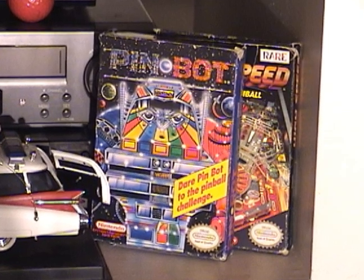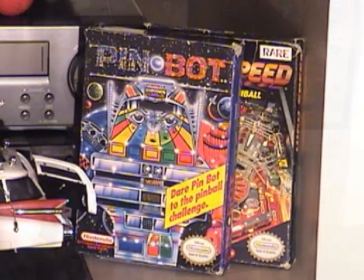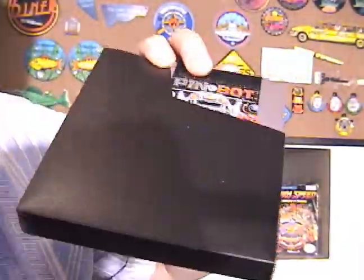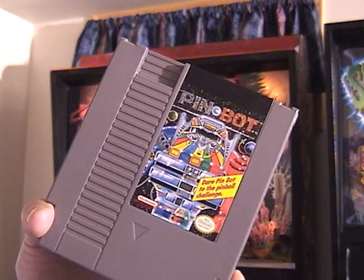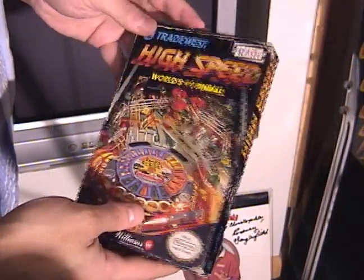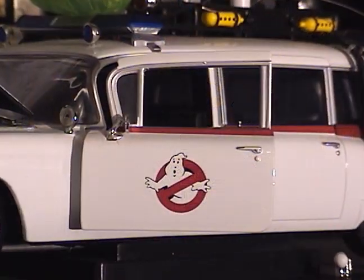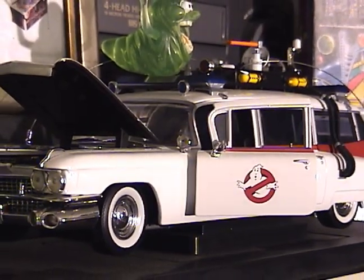Next to the balls I have a Pin Bot and a High Speed — these are Nintendo Entertainment System cartridges, the NES translations of the actual Williams games. Pin Bot I of course own, and this is actually a really good translation. I got these as a kid. High Speed is also a great translation of the original. A lot of pinball collectors don't realize some of this video game stuff was around.